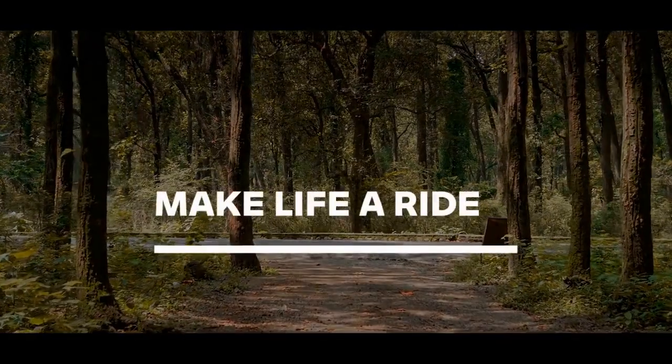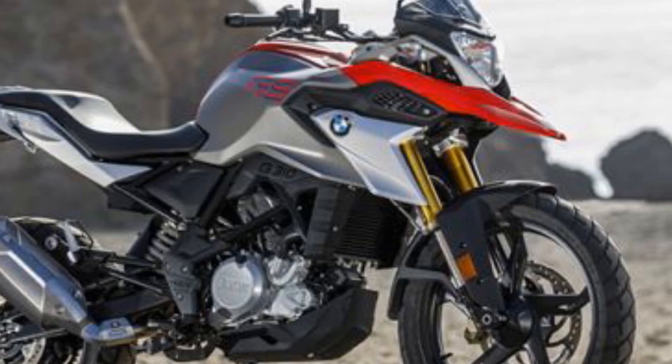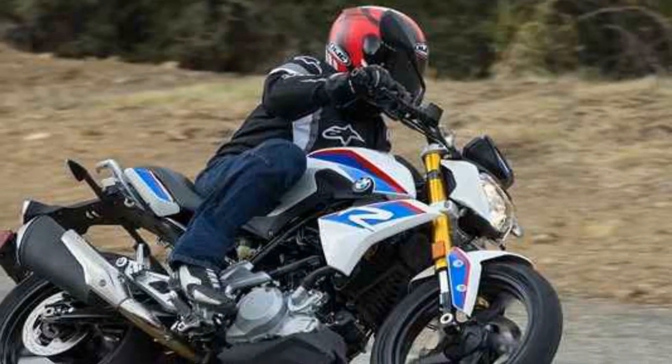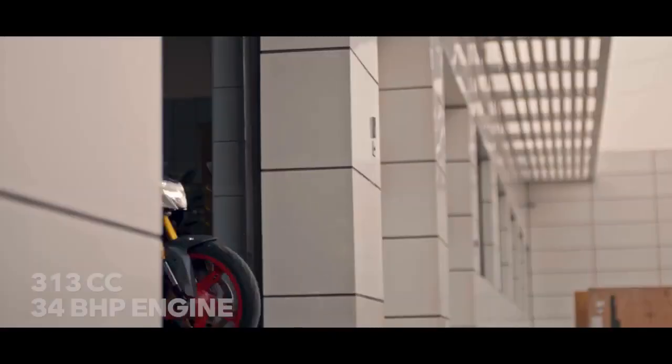Technology and Features. BMW hasn't skimped on technology in the G310R. It comes equipped with a digital LCD instrument cluster displaying essential information such as speed, RPM, gear position, fuel level, and more. The bike also offers standard features like dual-channel ABS for enhanced safety. While it may not have the advanced electronics found in some of BMW's higher-end models, it does offer sufficient technology to keep riders informed and safe.